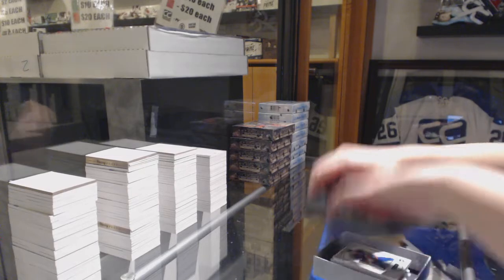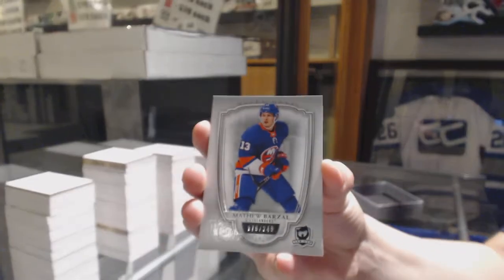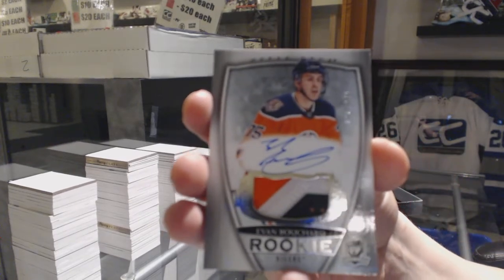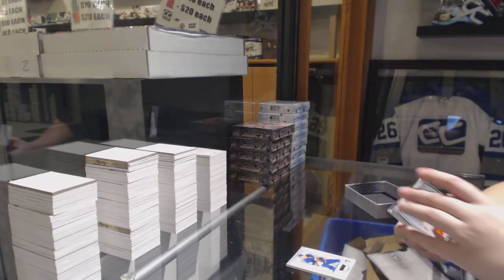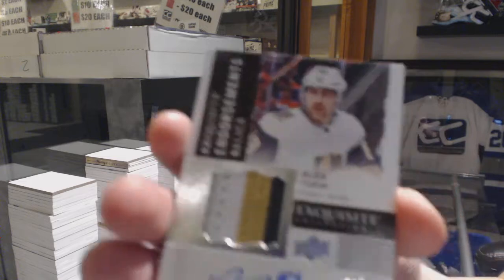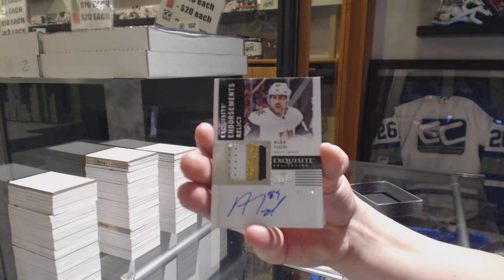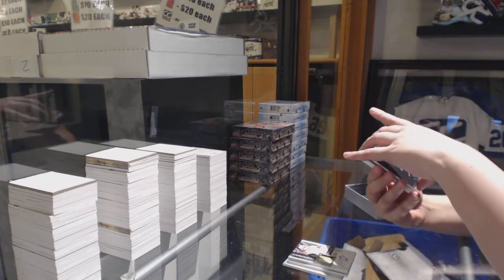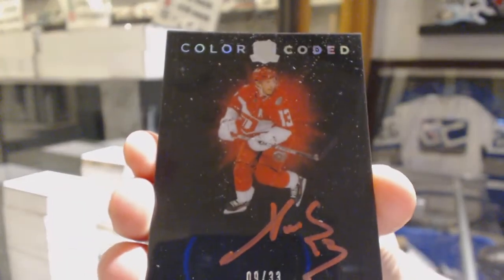Best of luck with the last box, guys. Number 249 base for the Islanders, Matt Barzal. Rookie patch auto number 249 for the Edmonton Oilers, Evan Bouchard. Number 50 endorsement relics for the Vegas Golden Knights, Alex Tuch. And a color-coded update from 17/18 for the Detroit Red Wings, number 33, Pavel Datsyuk.